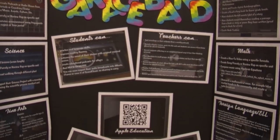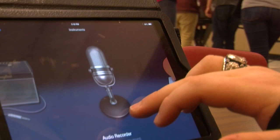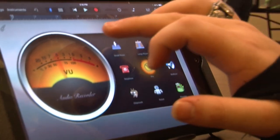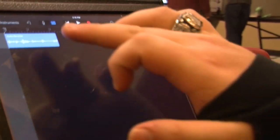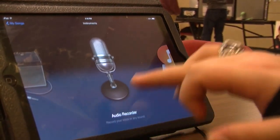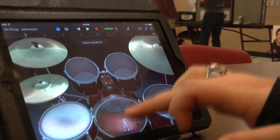An app called GarageBand assisted Gavin with recording and editing. Say you wanted to mess around with the recorder, you just click straight on it, and once I'm done with that I can go right here and look at the actual recording itself. If I wanted to add an extra instrument I would do this — I can put in like drums and I can actually mess around with a drum kit.